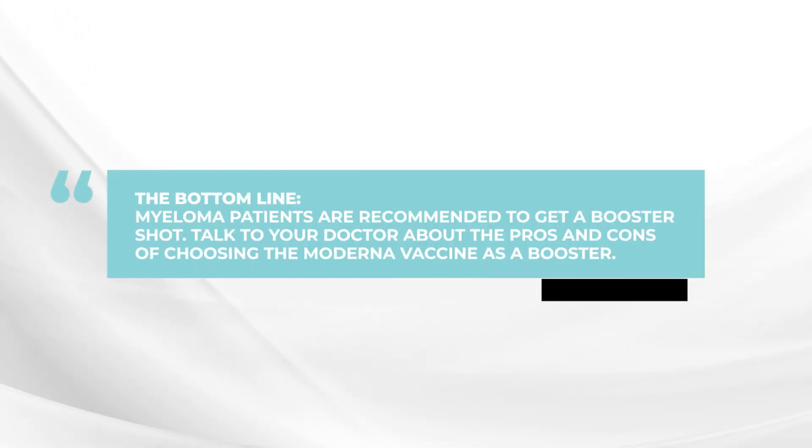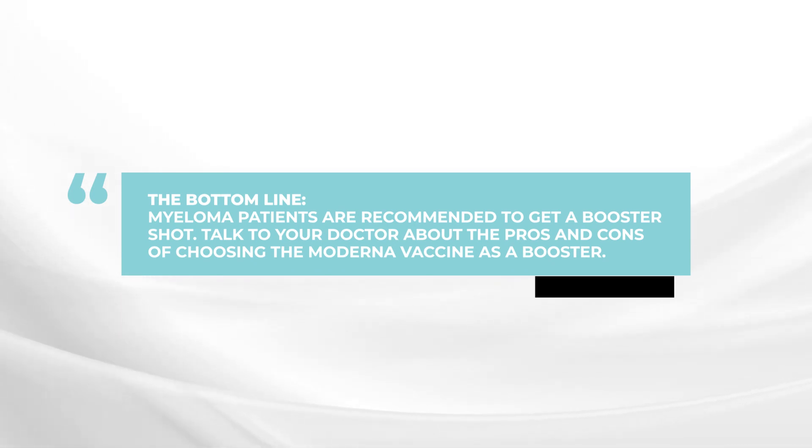For myeloma patients, every antibody level makes a difference to get to that higher level that can fight off infection. Although it would be okay to take any of the vaccines, I would suggest talk to your doctor. I would consider getting the Moderna as a first choice, Pfizer as a second choice, and you can definitely get a J&J booster vaccine. Boosters are so important for patients with myeloma, particularly patients who have had active myeloma and are taking ongoing treatment. So get that booster, and talk to your doctor about the pros and cons of maybe getting a Moderna versus just following on with the J&J vaccine.